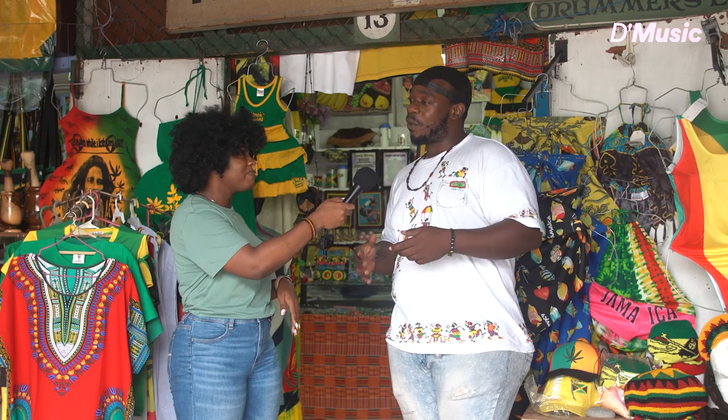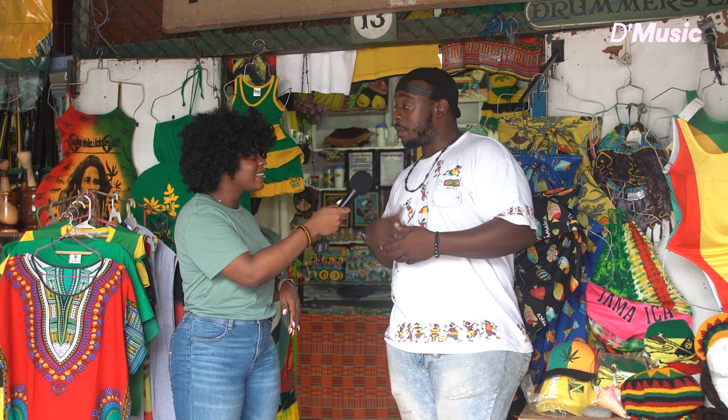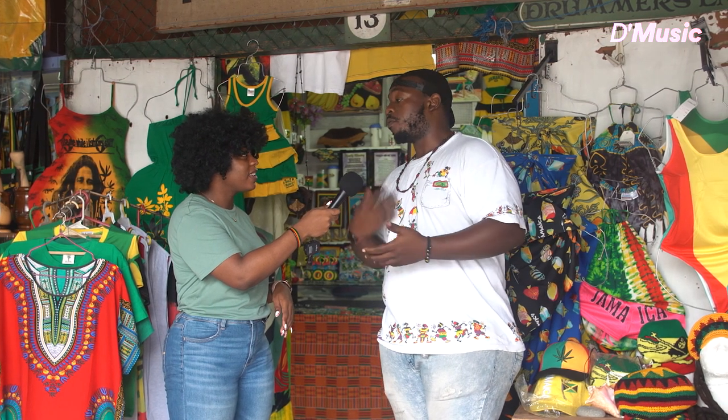Third generation of this shop — you guys have been selling crafts and supporting the culture for three generations? Yes, so my great aunt started it, my mom took over from my great aunt, and then I took over from my mom.